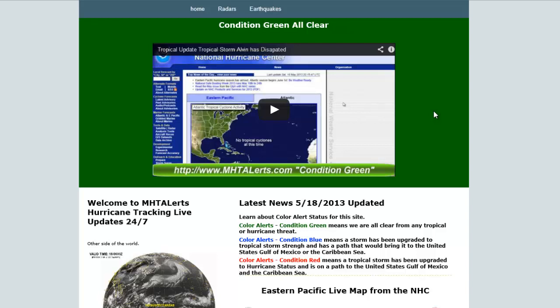Hello everyone, this is Mark with MHTAlerts.com. Today is May 18th, 2013 — this is a website update, especially for those folks who love to track hurricanes with the best radars. This one's for my dad as well, so hopefully he's watching and checks this out, because this is the best radar loops that I have found, posted right here on MHTAlerts.com.